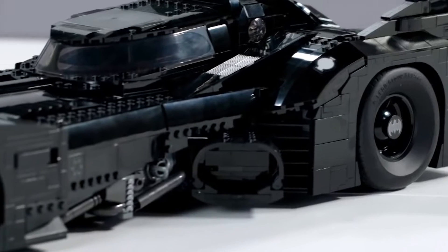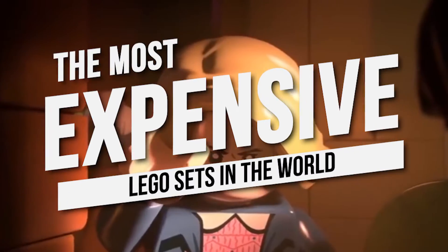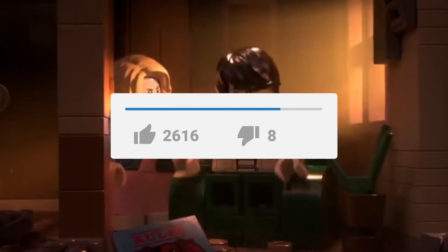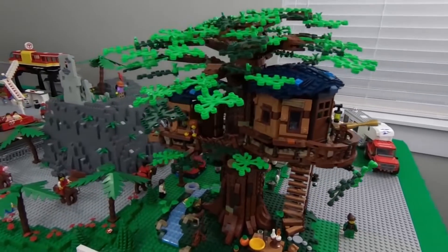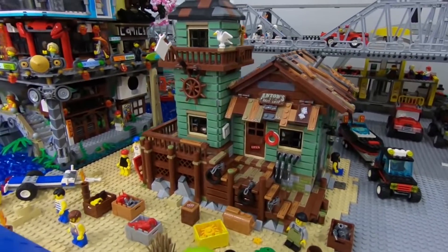Hey guys, and welcome back to the channel. For this video, we will list the most expensive Lego sets in the world. But before anything else, please leave a like on the video. Also, don't forget to subscribe to our channel and click the notification bell down below so you won't miss our videos. Without any further ado, let's hop on right to the video.